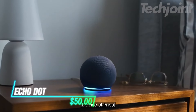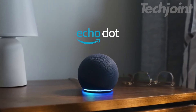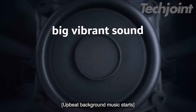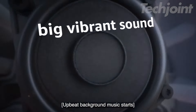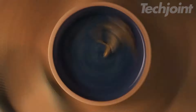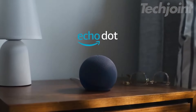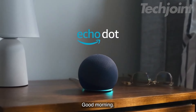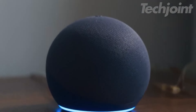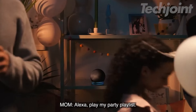This is an Echo Dot that delivers an enhanced audio experience, offering clearer vocals and deeper bass compared to previous models. You can easily play music, audiobooks, and podcasts from various services, including Amazon Music and Spotify, or connect via Bluetooth for a broader range of content. Alexa is ready to assist with everything from weather updates to setting timers and answering questions. You can also control compatible smart home devices using your voice, making it easier to create routines that adjust your environment automatically.